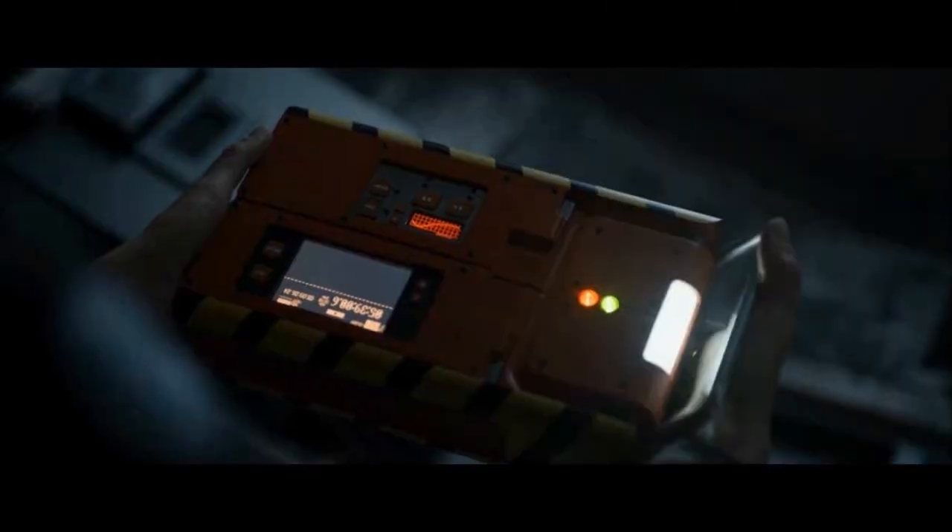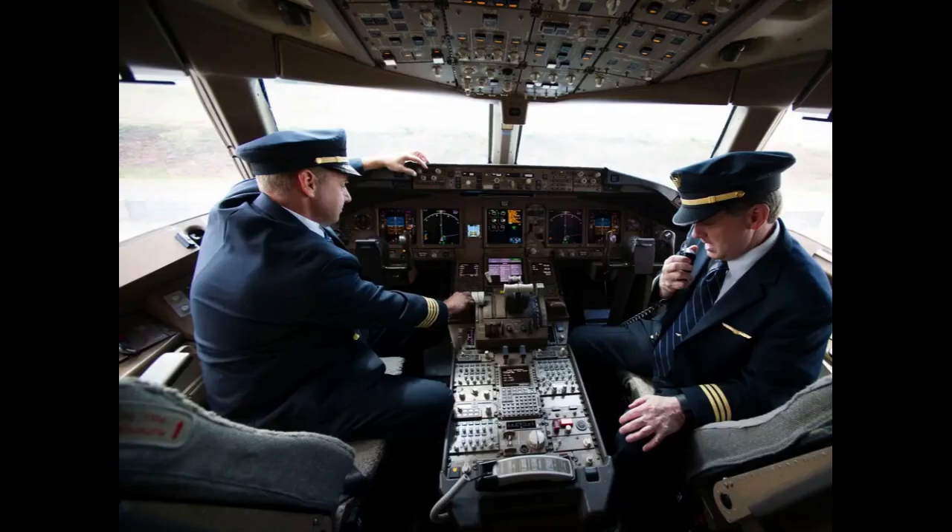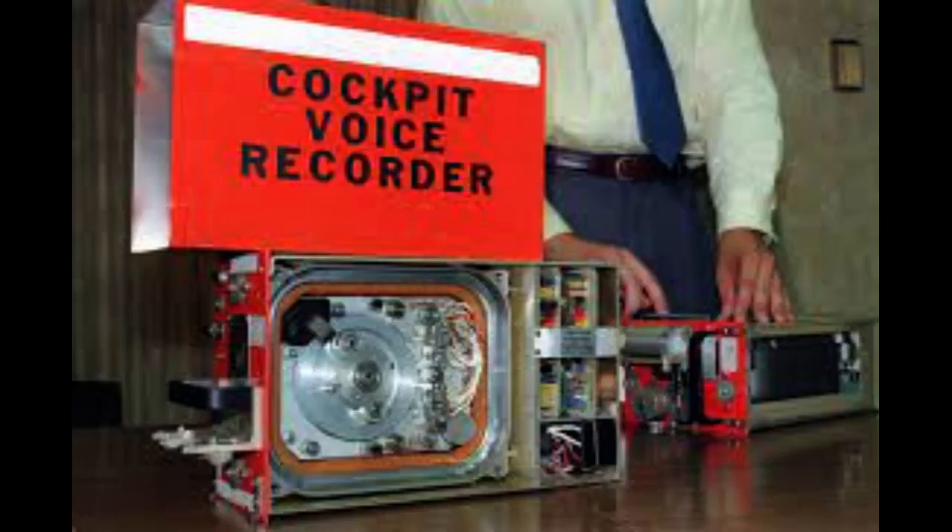The FDR records all voice communications within the cockpit, including conversations between pilots, communication with air traffic control, and other cockpit sounds. It typically captures audio from the last two hours of the flight. It has multiple microphones strategically placed in the cockpit to capture clear audio, which can pick up voices from the pilots and other crew members. The CVR is designed with overwrite protection to prevent essential audio recordings from being erased accidentally, ensuring that the most recent two hours of audio are preserved.